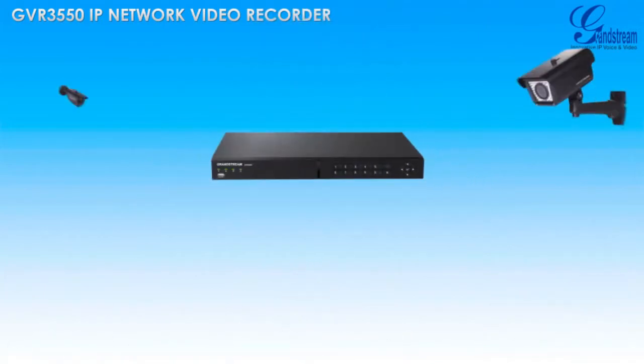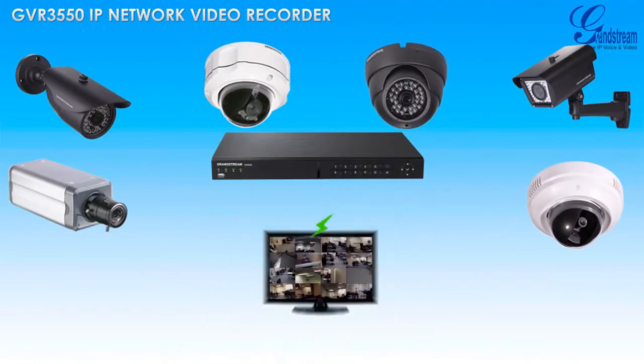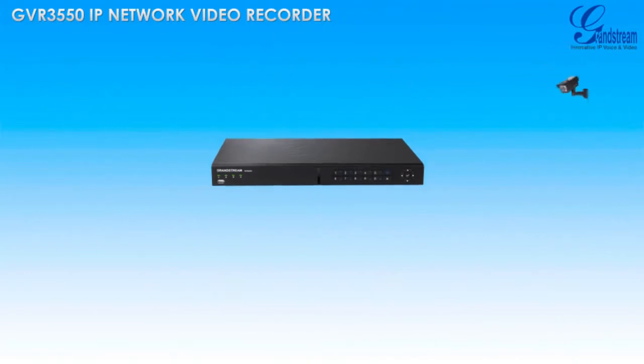The GVR3550 is the anchor of Grandstream's IP video surveillance solution, as it offers a dedicated central point for recording and monitoring all video surveillance feeds.